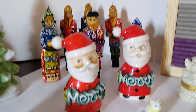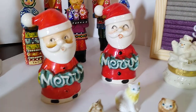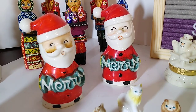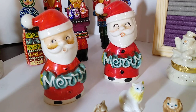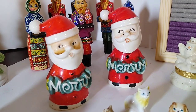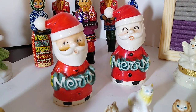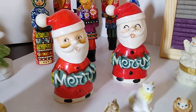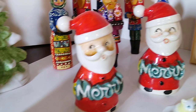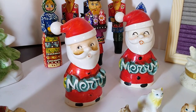Next up are the Santa Claus Mary Mary salt and pepper shakers. One is supposed to say 'Mary' and one is supposed to say 'Christmas,' but we got two 'Mary Marys.' I paid $3 for the pair and they're selling between $15 and $30 for the pair — no one else has 'Mary Mary,' they all have 'Merry Christmas.' I'm not sure if I'll sell them singly in case somebody broke one, or sell them together.